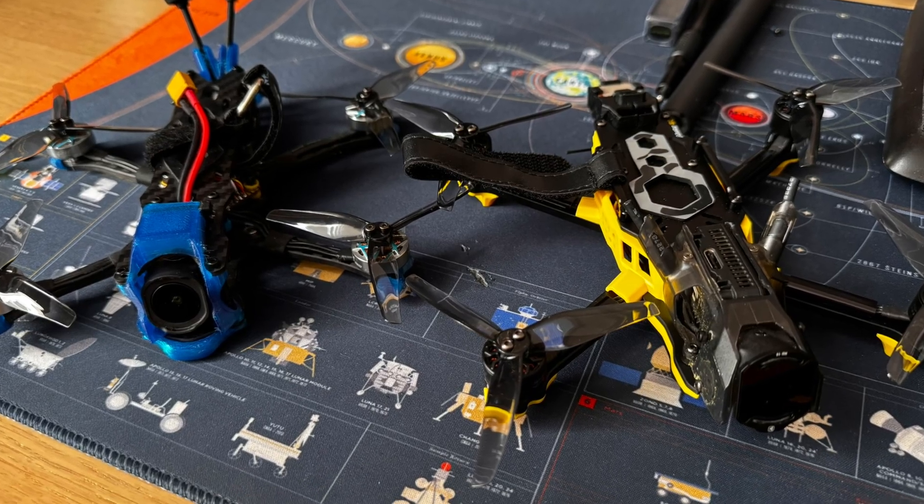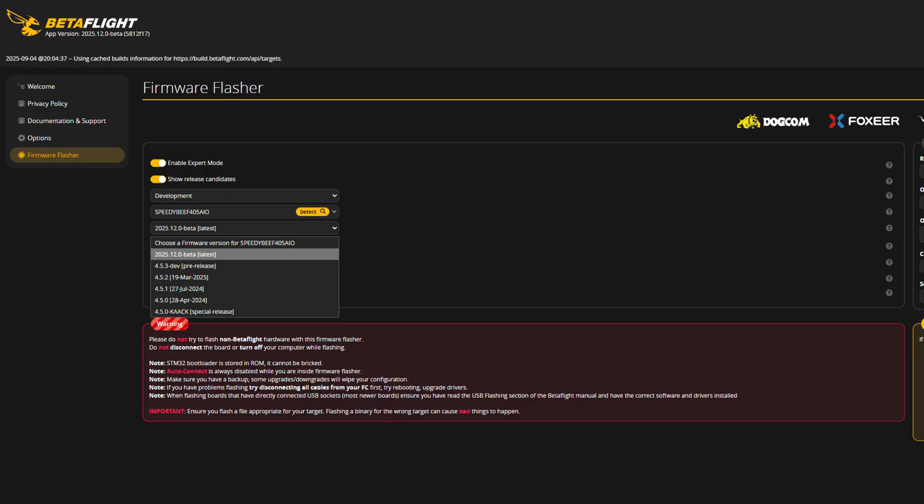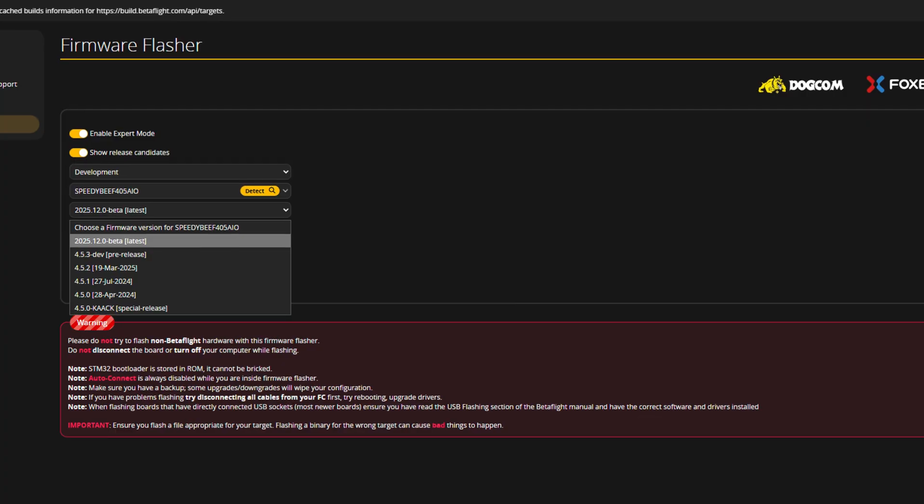We get reliable updates on a predictable schedule. If you love testing, you can jump into the betas. If you want stability, you can simply wait for June or December. You always get a fresh stable version twice a year. This approach makes life easier, especially if you fly multiple quads or manage a whole quad fleet. The very first version under this new system will be 2025.12 — formerly known as Betaflight 4.6 — then comes 2026.6. Honestly, this feels way more modern and makes a lot more sense.